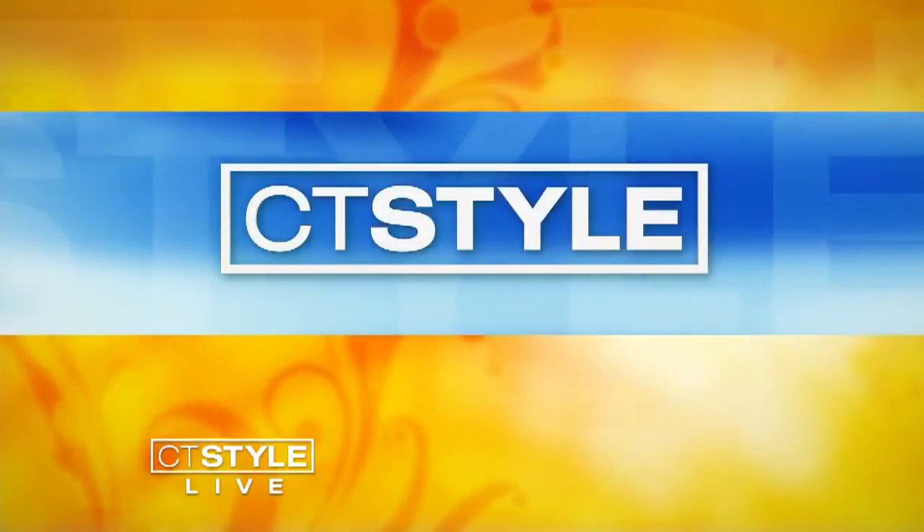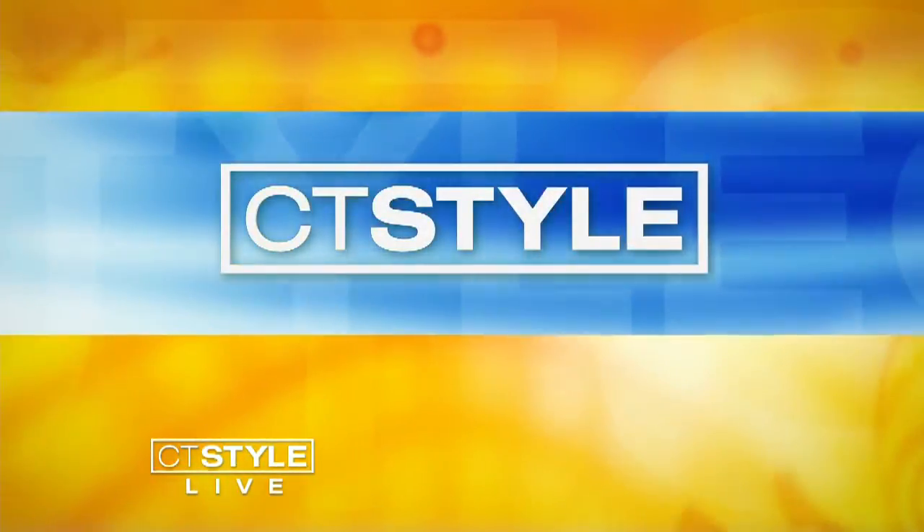Hey, hi there everybody. Welcome back to CT Style. We are having a blast here. We're talking about fall hair and makeup with our friends from MBD Beauty. We have the owner of MBD Beauty, Andrea Zolo, a great friend of the show, and hairstylist Alyssa Robinson along with makeup artist Bianca Pascal. Welcome all of you to CT Style and, like it or not, fall time is on the way.